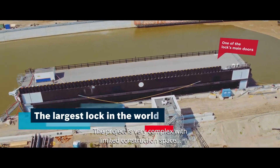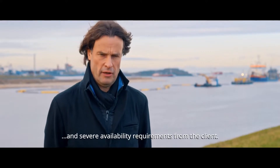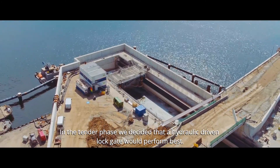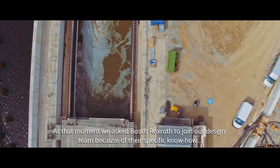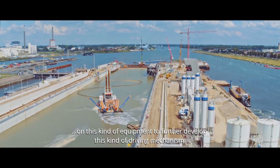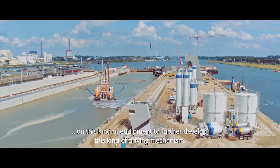The project is very complex with limited construction space and severe availability requirements from the client. In the tender phase, we decided that a hydraulic driven lock gate would perform best, and at that moment asked Boss Rekstra to join our design team because of their specific know-how on this kind of equipment to further develop this kind of driving mechanism.